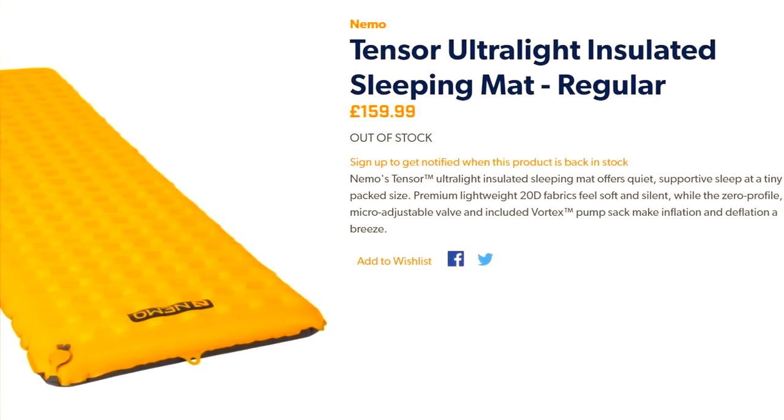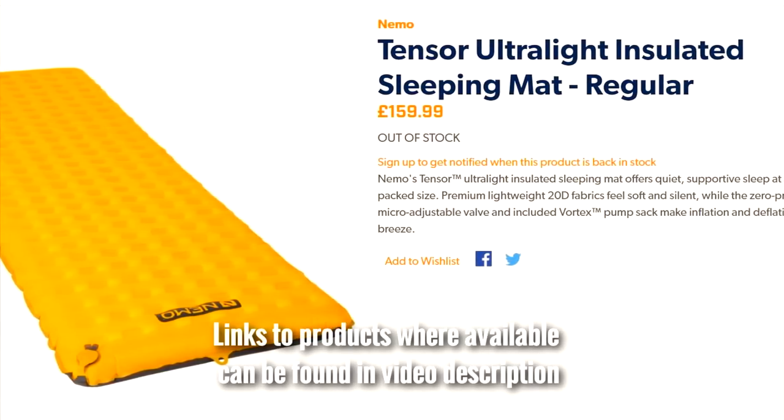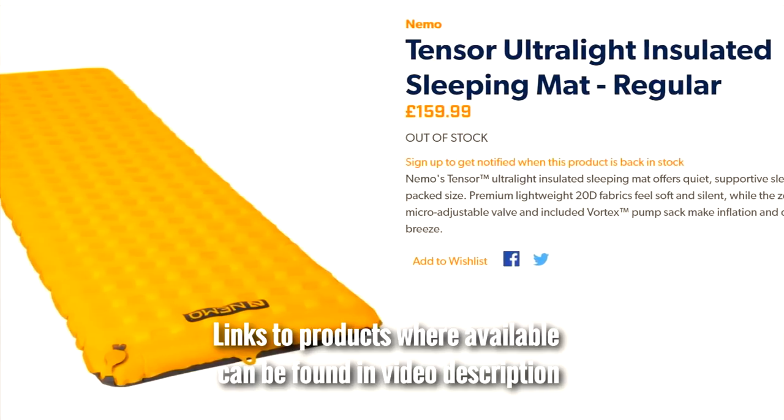So without any further ado, we get on to your top five sleeping pads. Number five is the Nemo Tensor sleeping pad — this is one I hadn't actually heard of before.